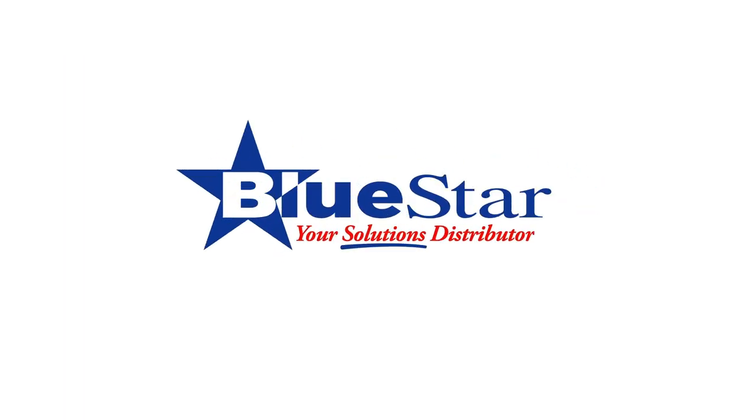If you're interested in learning more about these Zebra devices, reach out to a Bluestar representative today.